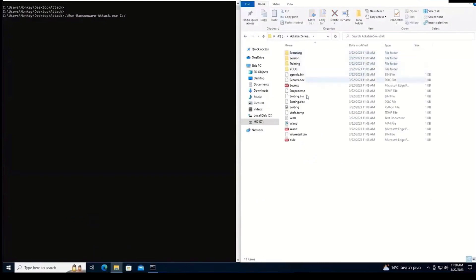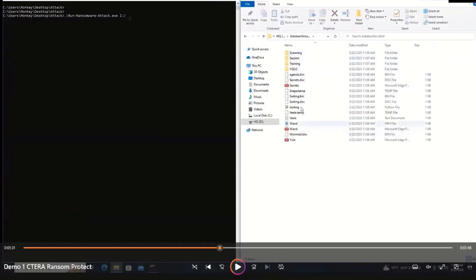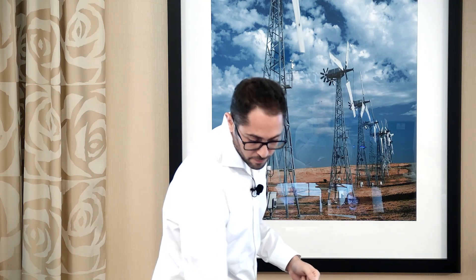On whether settings are global or per-share: currently it's system-wide, looking at the entire volume. The unit of measure is an instance of an edge device, so you can choose to enable this on one edge device versus another. We also have the capability to exclude specific users or groups from detection, which is our solution for excluding specific workloads that may be problematic.